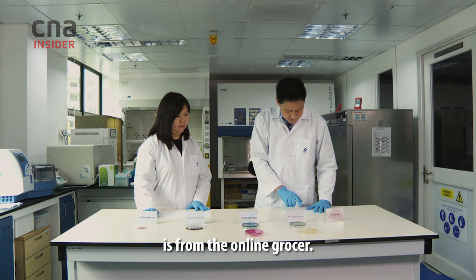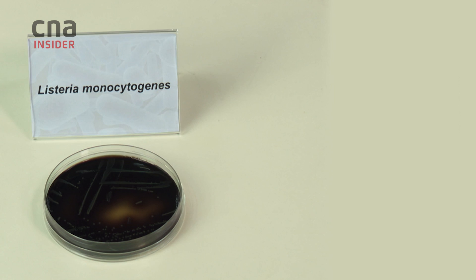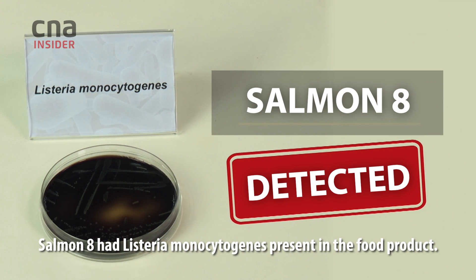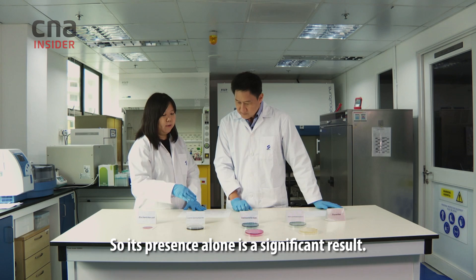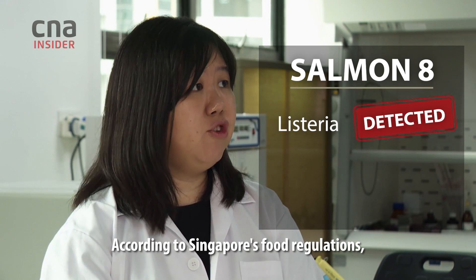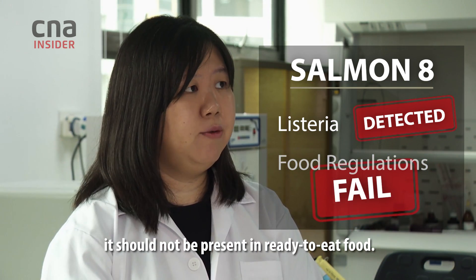Salmone 11 is from the online grocer. Salmone 8 had Listeria monocytogenes present in the food product, so its presence alone is a significant result. According to Singapore food regulations, it should not be present in ready-to-eat food.